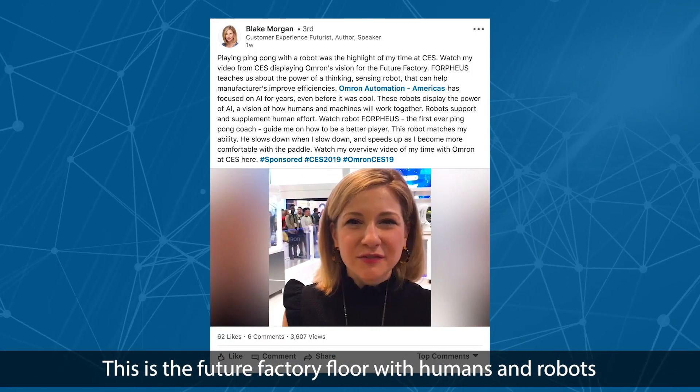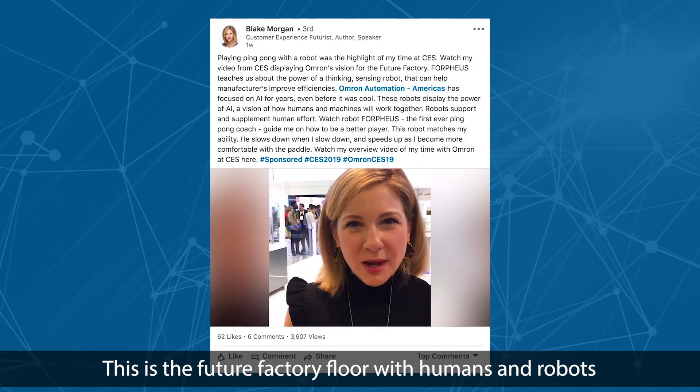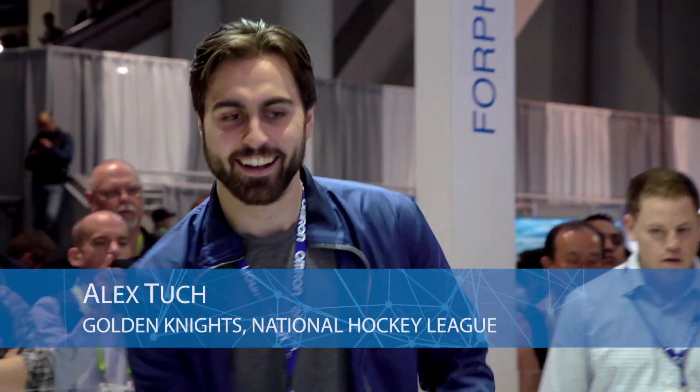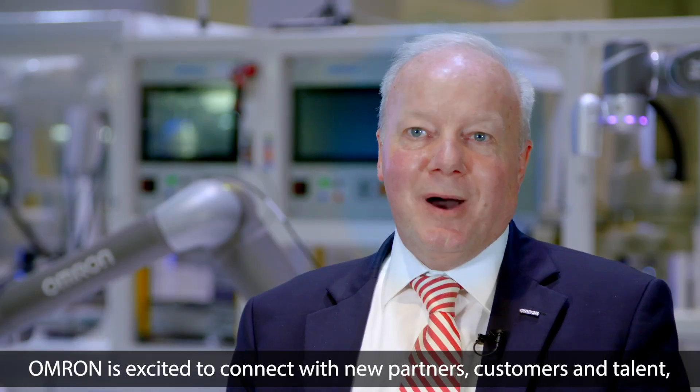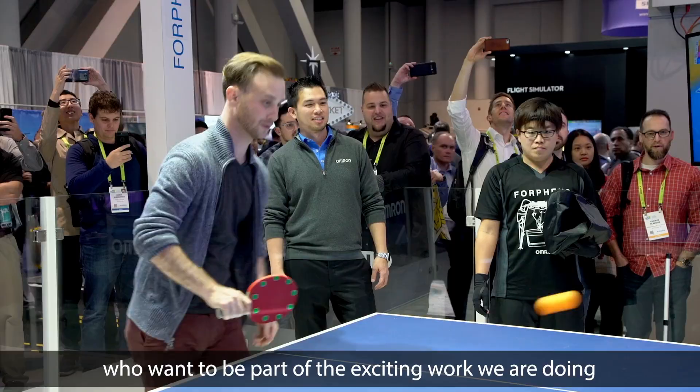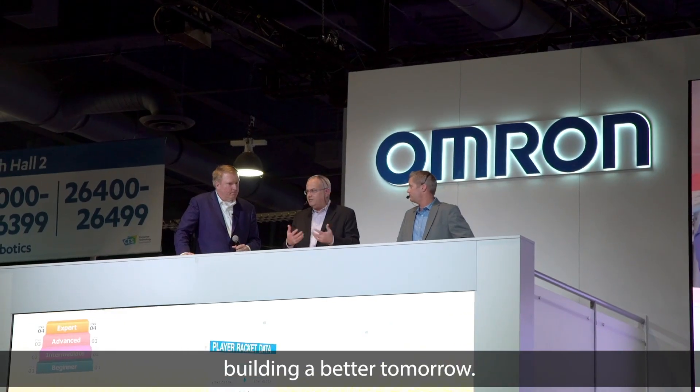This is the Future Factory Tour, with humans and robots harmoniously working together. OMRON is excited to connect with new partners, customers, and talent who want to be part of the exciting work we are doing — building a better tomorrow.